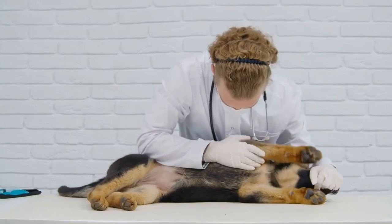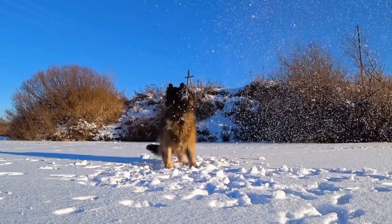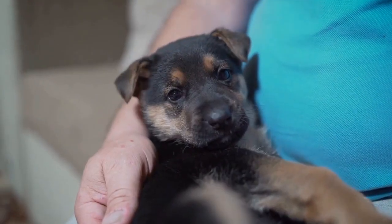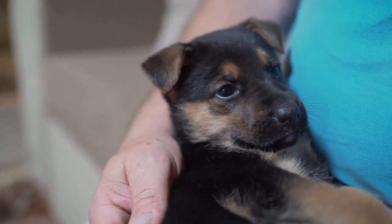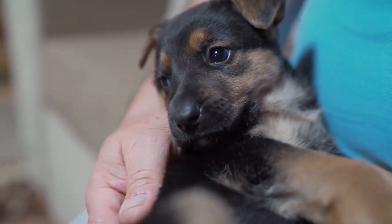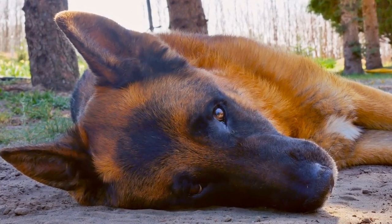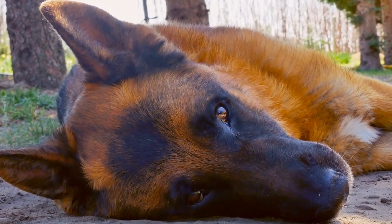In conclusion, the German Shepherd Intelligence Test is an essential tool in evaluating the mental capacity of these impressive canines. By designing and administering an effective intelligence test, we gain valuable insights into their problem-solving abilities, memory retention, learning capacity, attentiveness, and adaptability. These insights can help us tailor training methods, improve mental stimulation, and ensure the well-being of our German Shepherd companions.